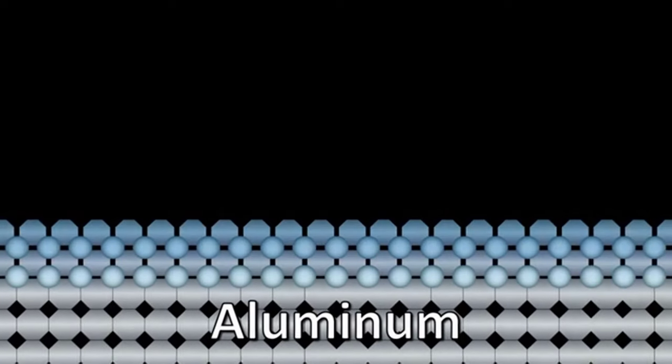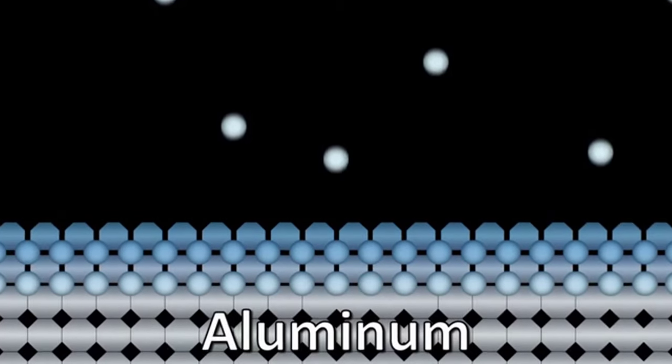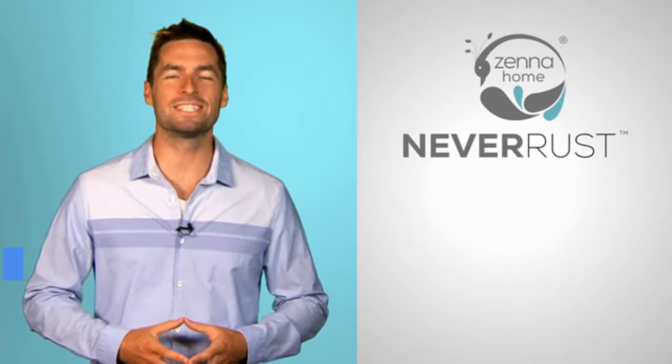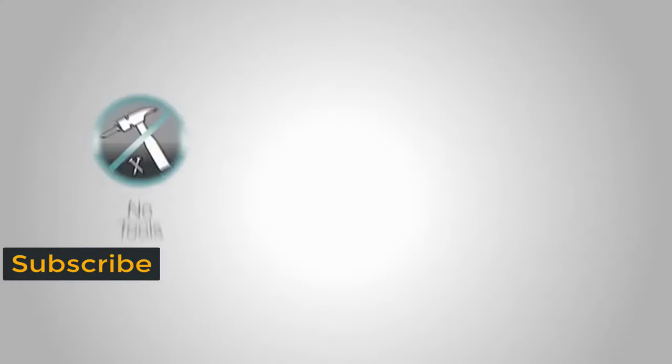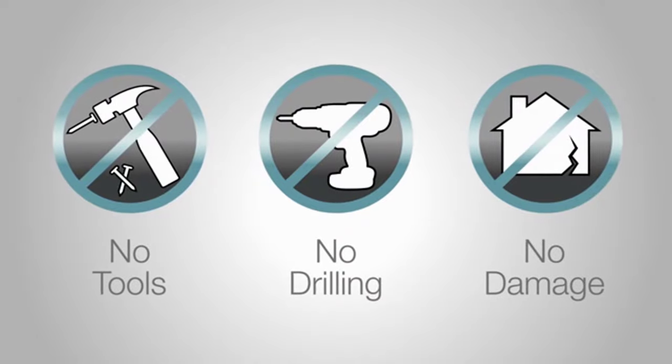Instead, aluminum combines with oxygen to form a protective layer, making it strong enough to last a lifetime. Combined with our design innovation, Zena Home Never Rust products are hassle-free. No tools needed. No drilling. And no damage to your walls.